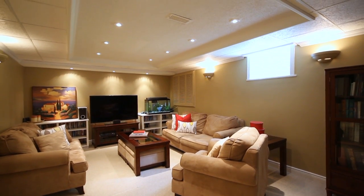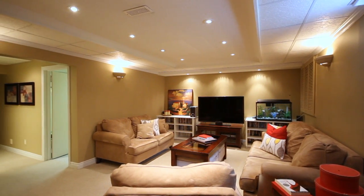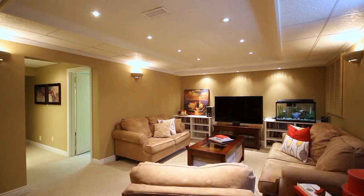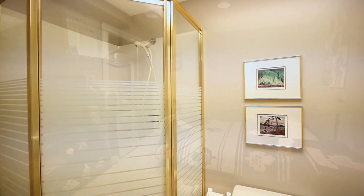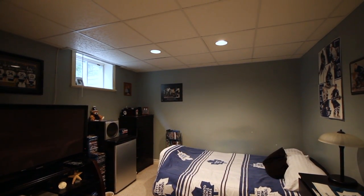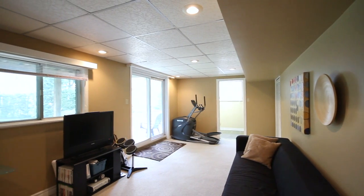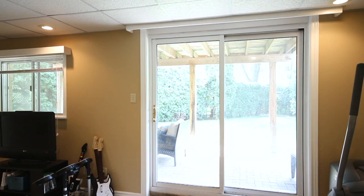As you move down to the lower level, one direction takes you to your lower family room, a great cozy space for TV watching or movie nights. This area transitions into a separate playroom and full three-piece bath. At the back of the suite, you'll find a full-size bedroom with both window and closet. To your other side, you find your walk-out rec room — a beautiful space with large glass slider that takes you out to your lower patio.